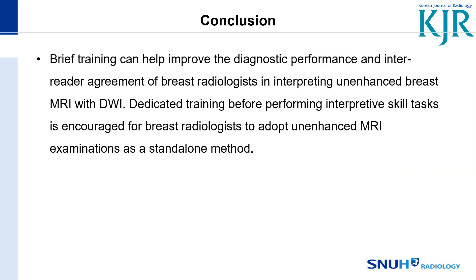In conclusion, brief training can help improve the diagnostic performance and inter-reader agreement of breast radiologists interpreting unenhanced breast MRI with diffusion. Dedicated training before performing interpretive skill tasks is encouraged for breast radiologists to adopt unenhanced MRI examinations as a standalone method. Thank you.